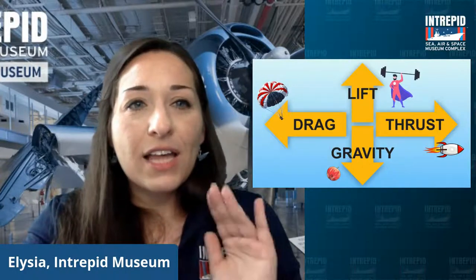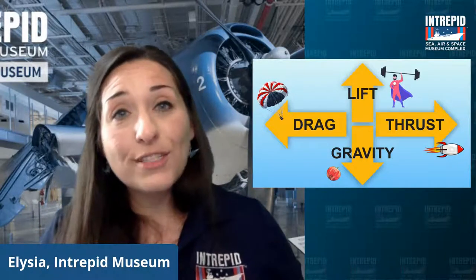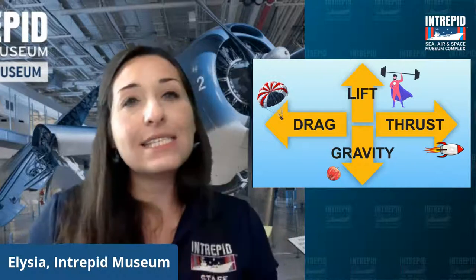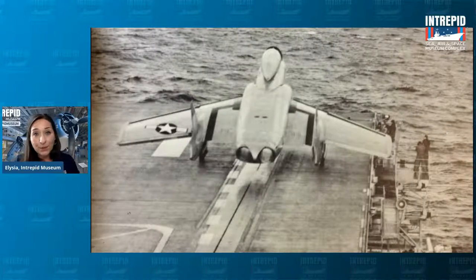There are our four forces again: lift, thrust, gravity, and drag. Remember, we used to launch and land planes off of the Intrepid — it is 913 feet long, but runways at airports are typically much, much longer. Planes need to build up speed and thrust to generate lift to go up. So planes on the Intrepid needed a little help — they would use steam catapults to get shot off the front of the ship, kind of like a slingshot. It would help them build up speed much, much quicker. There's a track along the bottom of the flight deck — that is the catapult, and it would shoot the plane forward to launch it off the ship.